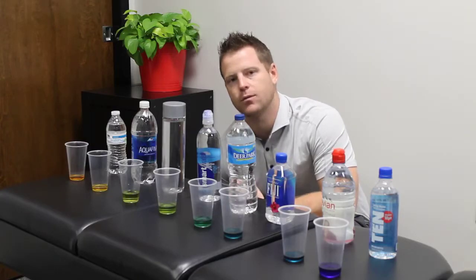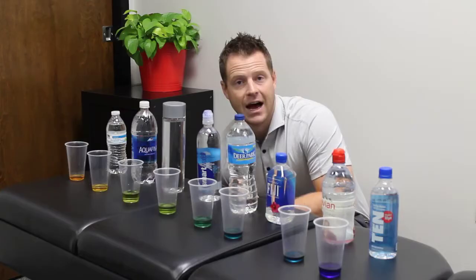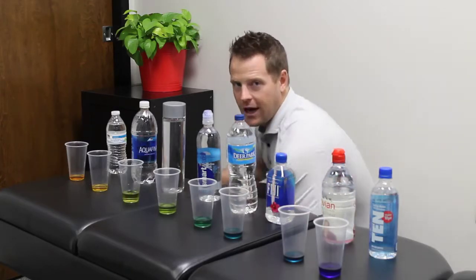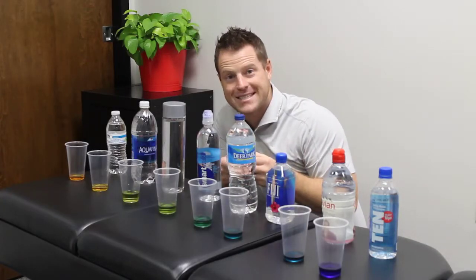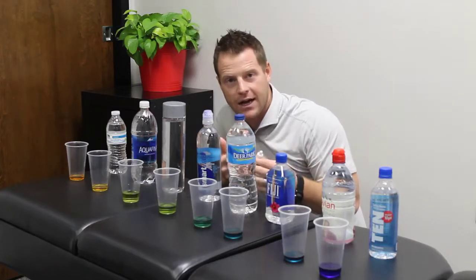I'm going to touch base on this deeper. There are plenty more things we can check when it comes to water, but the number one thing we look at is the pH of the water. I took some of your favorite water bottles and drinks and we tested them. We used a little dropper to test pH levels. The more orange it gets, the more acidic it is. The more blue or purple it gets, the more alkaline it is.